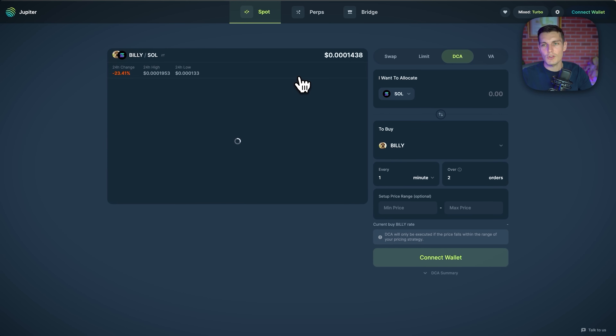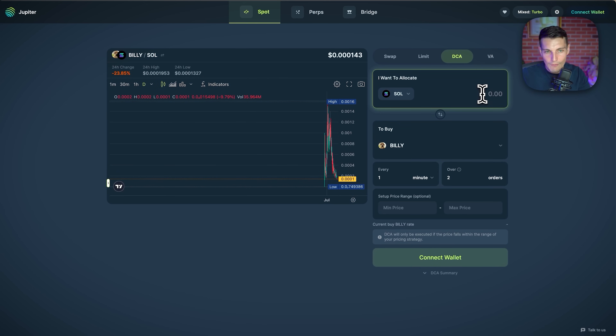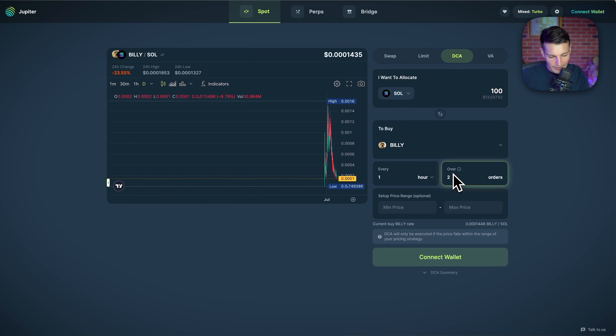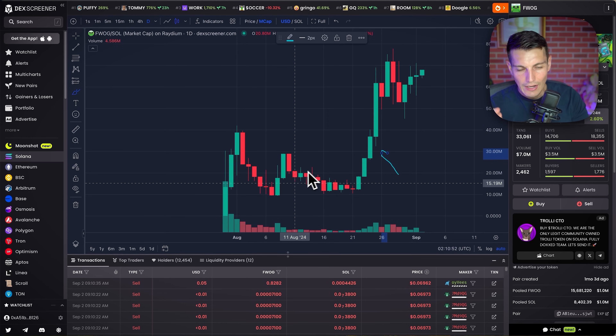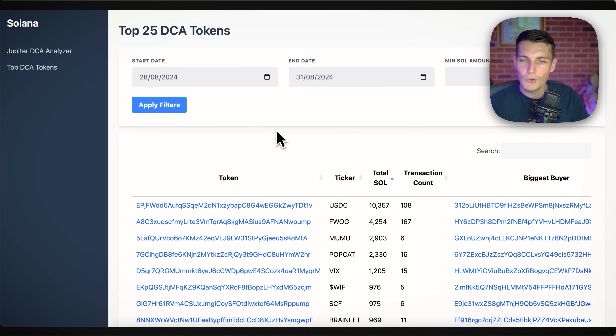This is not a sponsored video — Jupiter should pay me, but it's not sponsored. The functionality that big traders use is DCA — dollar cost averaging — because I don't want to buy 100 SOL in one click. I can say I want to buy 100 SOL worth of Billy, buying every hour with limit orders, setting a minimum and maximum price range. Every hour it will buy 10 SOL worth of Billy. What you always want to see in markets is accumulation phases before a spike. Kevin from the Investors Boardroom built a dashboard to track exactly this.